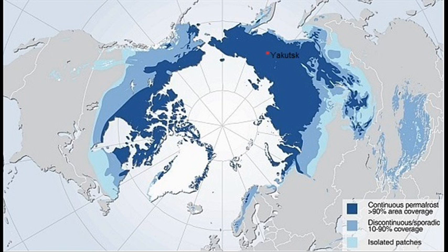As you can see on the map, Yakutsk is located in the area where the thickness of permafrost is quite large.